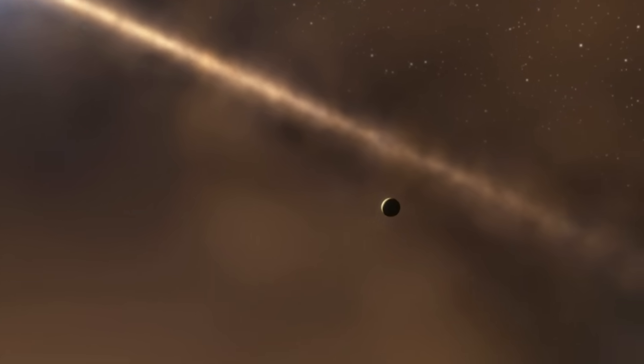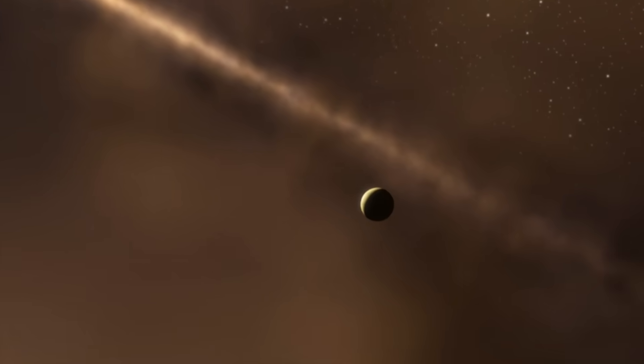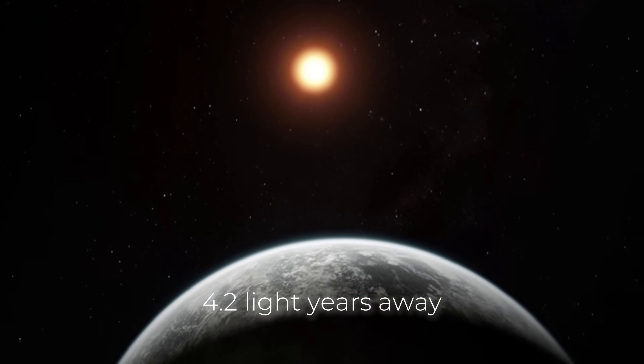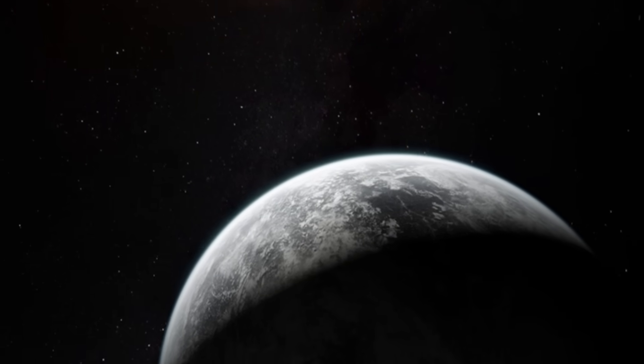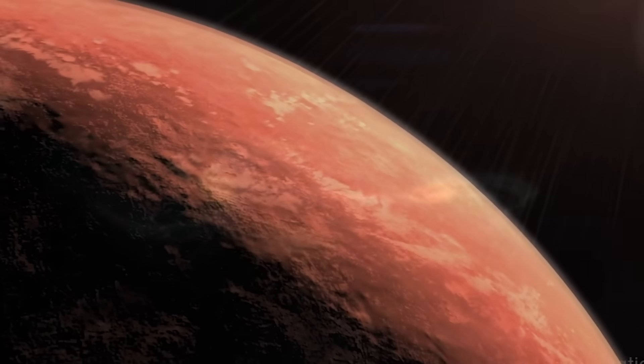Its proximity to our own solar system and potential habitability raise interesting questions. For us, it is an important step in the search for habitable planets beyond Earth.